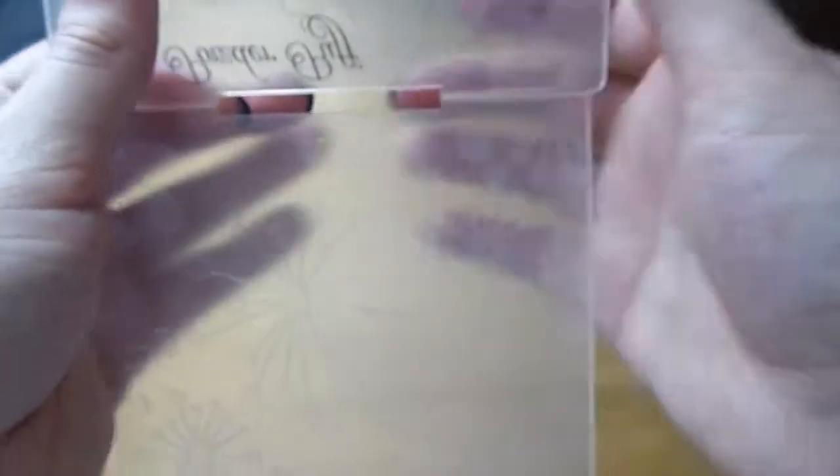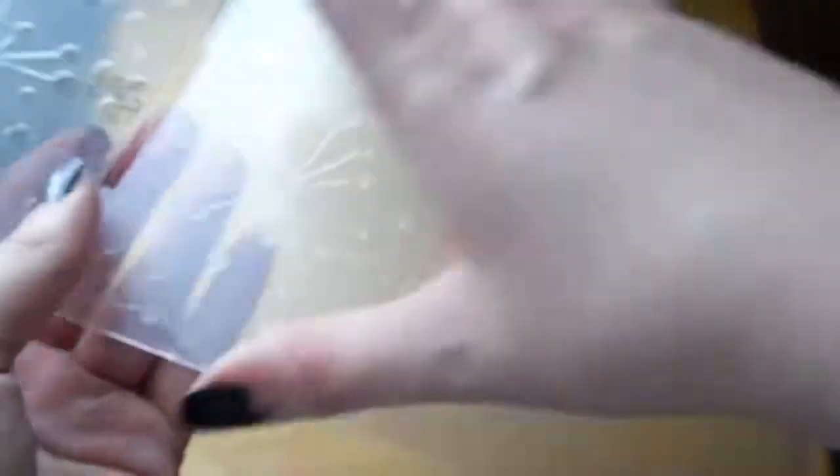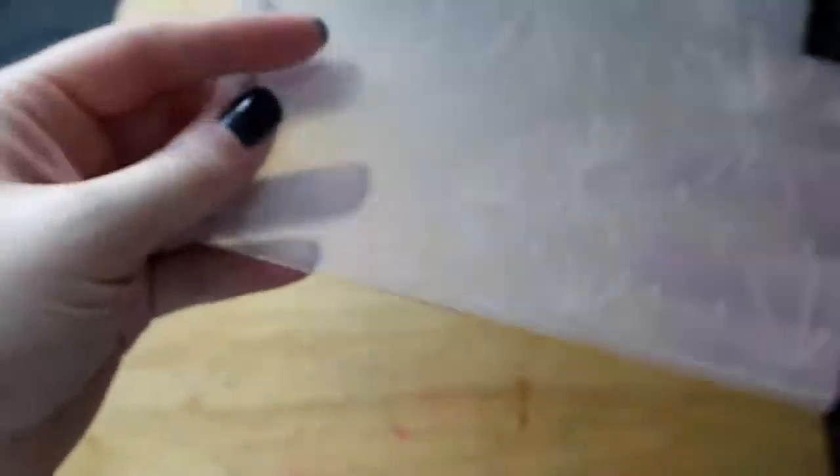This is Couture Creations — I think that's how I pronounce it. It's got all these starbursts and I just think it's absolutely stunning. It's got this little slot here so you can slide smaller pieces through it as a strip instead of having the whole thing.